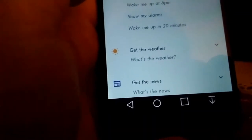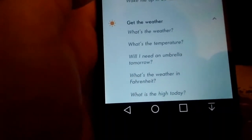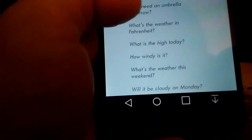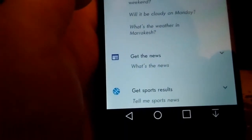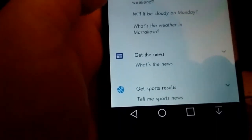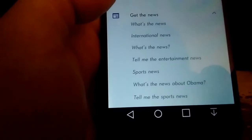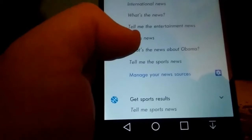It can tell you the weather when you wake up. You can ask 'What's the weather?', 'What's the temperature?', 'Do I need an umbrella tomorrow?', 'What's the weather in Fahrenheit?', 'What's the high today?', 'What's the weather this weekend?', and so on. You can also get news — ask for what's the news, international news, sports news, and manage news sources from settings.